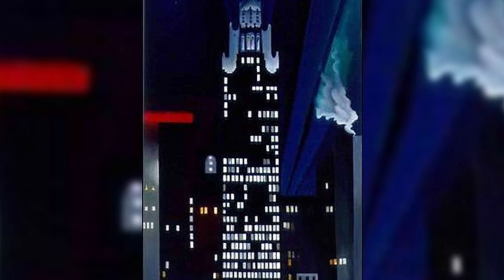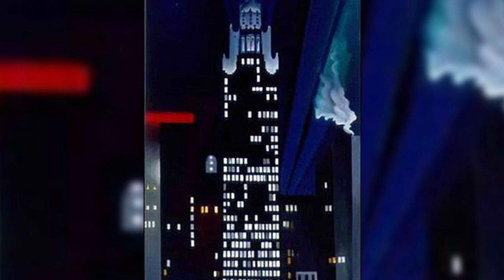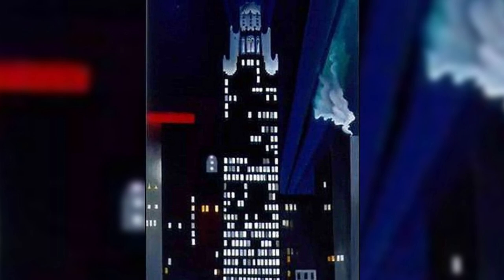Radiator Building, Night, New York. This painting is the most famous work of the series of landscapes of New York that O'Keeffe painted between 1925 and 1930. It depicts the American Radiator Building in Midtown Manhattan, capturing the skyscraper at night with its illuminated windows. It is also noted for beautifully depicting the artificial light of the city.